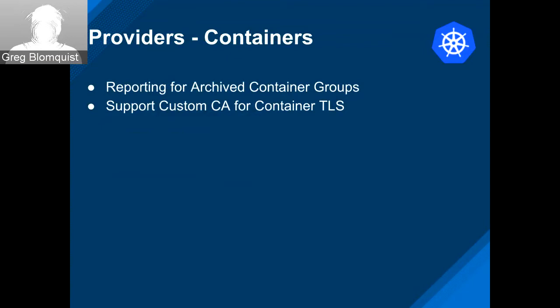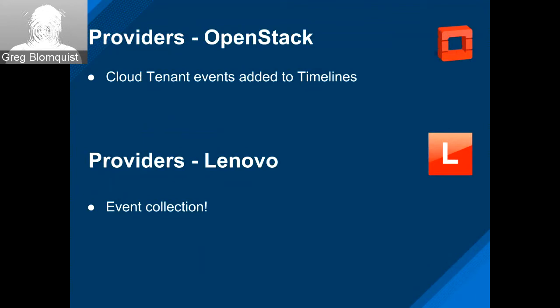For containers, we have reporting for archived container groups and now also support custom CAs for container TLS. This allows users to specify a custom CA for self-signed certificates for providers hosted inside an organization. For OpenStack, cloud tenant events were added to the timelines. And on the Lenovo front, in addition to what Julian showed, they also added event collection.